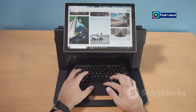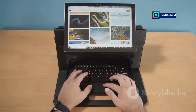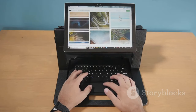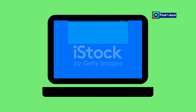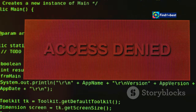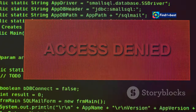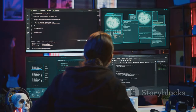Picture this: you're browsing the web, eager to snag a deal on those shoes you've been eyeing. You've been waiting for this moment, checking the site daily, and finally the sale is on. You click the link, anticipation building, only to be met with a soul-crushing message: access denied. Your heart sinks and frustration sets in.